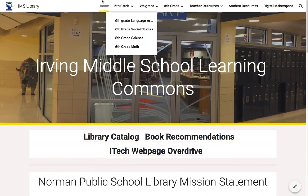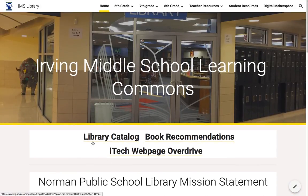On the home page right here we have the library catalog for students, easy to access at a link right here, the iTech webpage which will help them with any technology problems they're having since we are a one-to-one district, and also a link to overdrive.com where students can go to find electronic versions of books, e-readers, and audiobooks that they have access to.